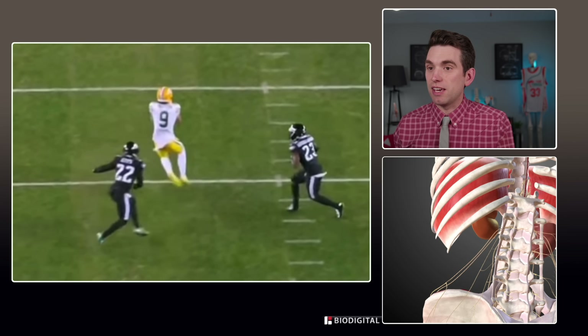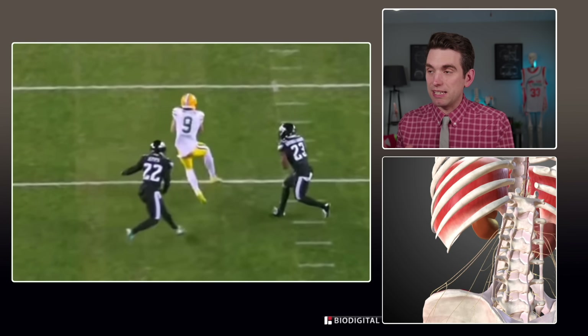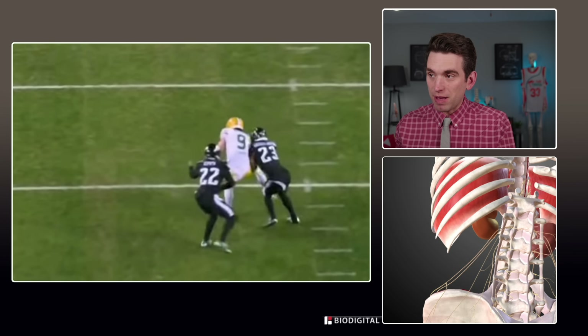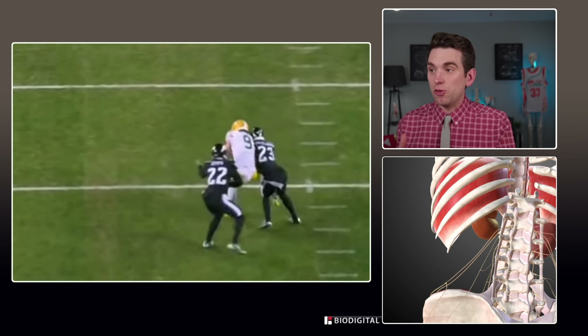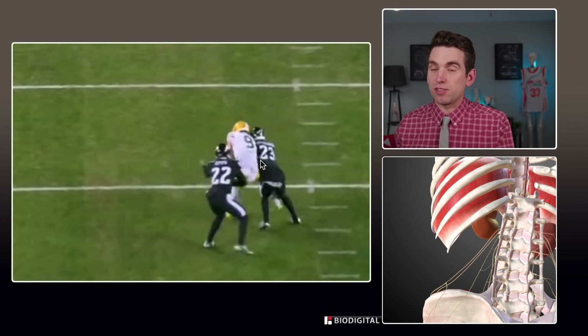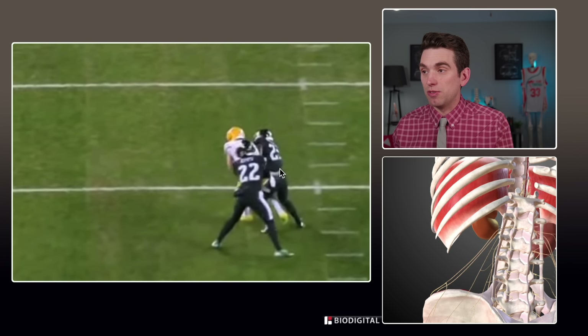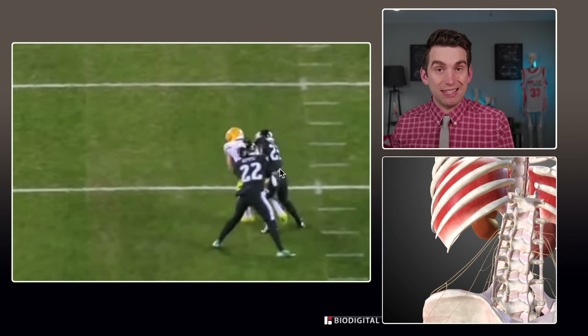With our triple box view we can visualize where the kidney is sitting as Gardner-Johnson comes in to make this tackle. As soon as the impact from the Packers player comes in, you can see deformation of his upper rib cage — that energy continues to transfer and eventually ends up going into the kidney, causing the tissue to tear.